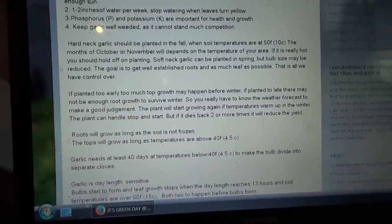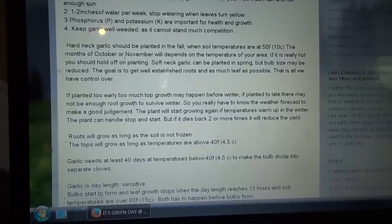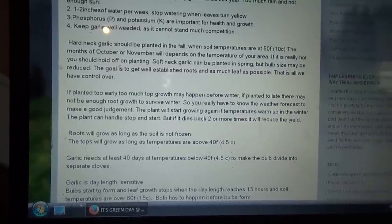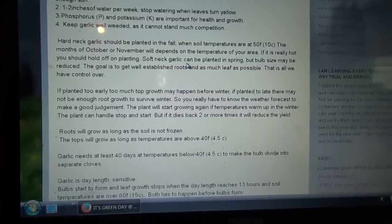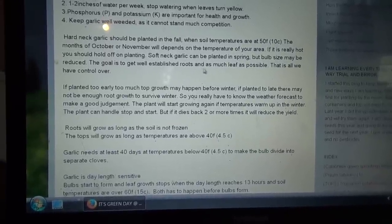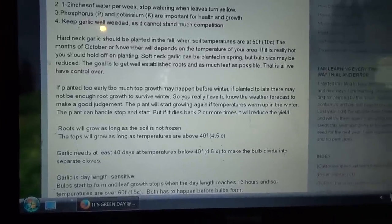Hardneck garlic should be planted in the fall when soil temperatures are 50 Fahrenheit, 10 Celsius. The month of October or November will depend on temperatures for your area. If it's really hot, you should hold off on planting. Softneck garlic can be planted in spring, but bulb size may be reduced. The goal is to get a well-established root and as much leaf growth as possible — that is all we can control.